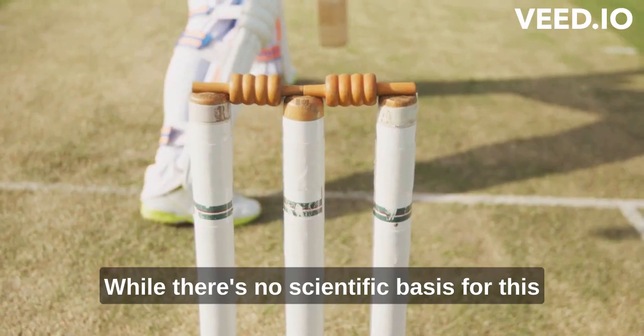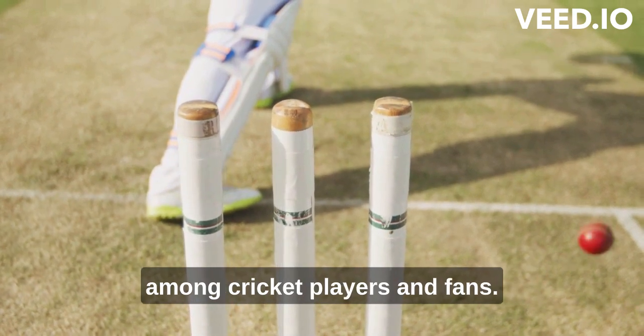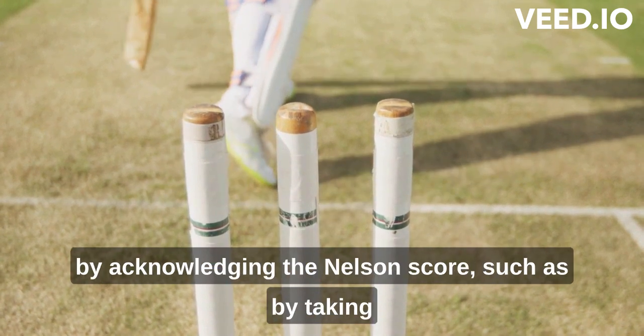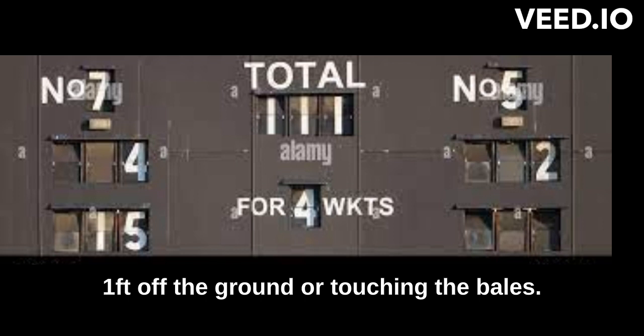While there's no scientific basis for this superstition, it is still a common belief among cricket players and fans. Some even believe that bad luck can be avoided by acknowledging the Nelson score, such as by taking one foot off the ground or touching the bails.